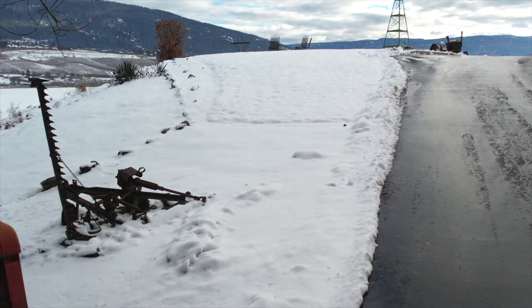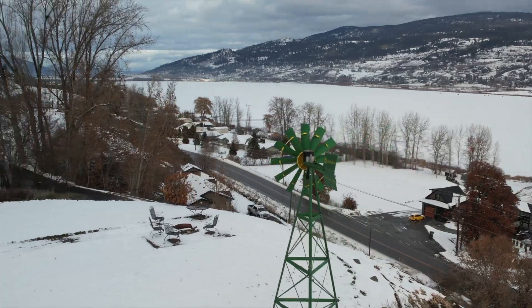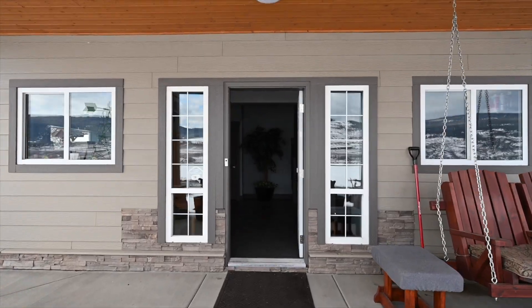Convenient access via this fully paved driveway takes you right up to the stunning views of Swan Lake, the valley and the hills beyond, and Vernon's twinkling lights at night. Come on, let's go inside.